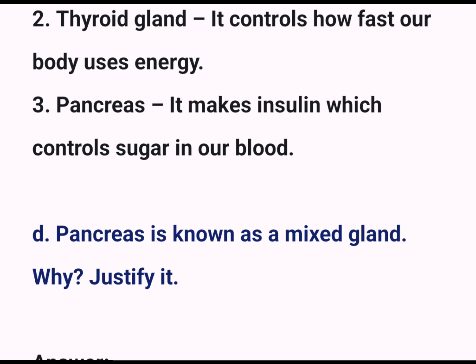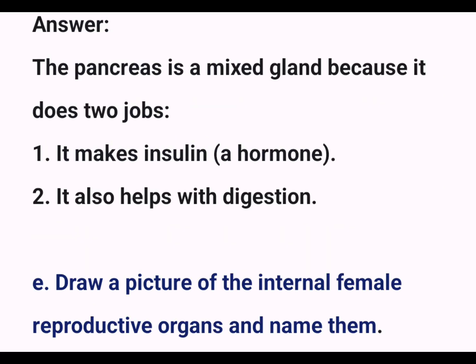D. Pancreas is known as a mixed gland. Why? Justify it. Answer: The pancreas is a mixed gland because it does two jobs. 1. It makes insulin, a hormone. 2. It also helps with digestion.